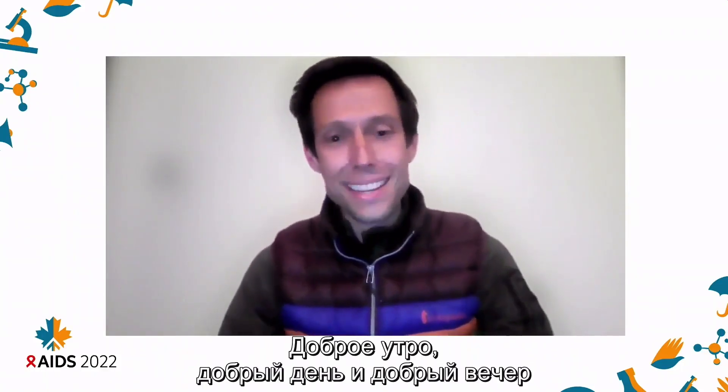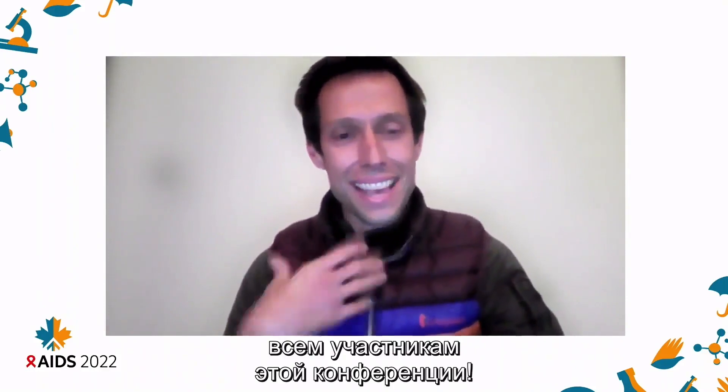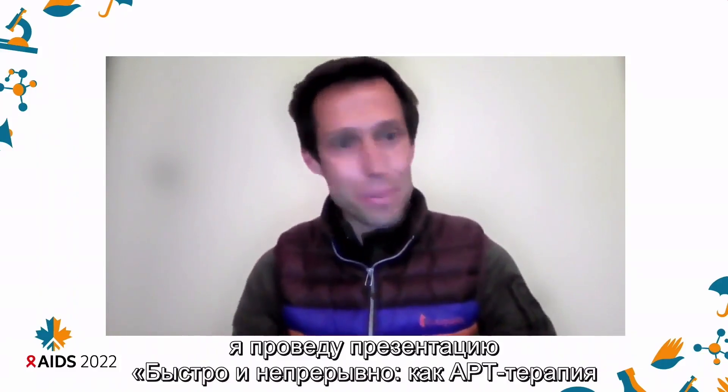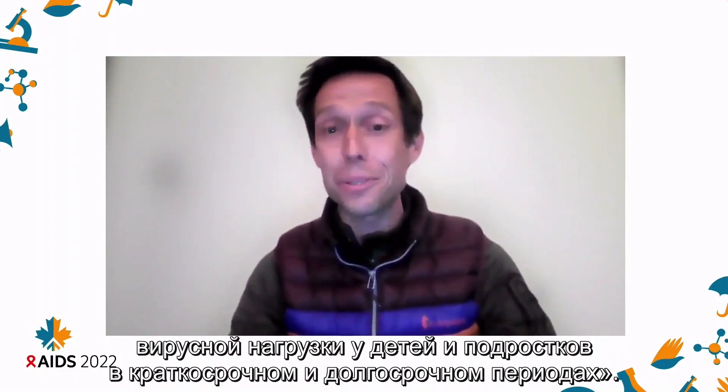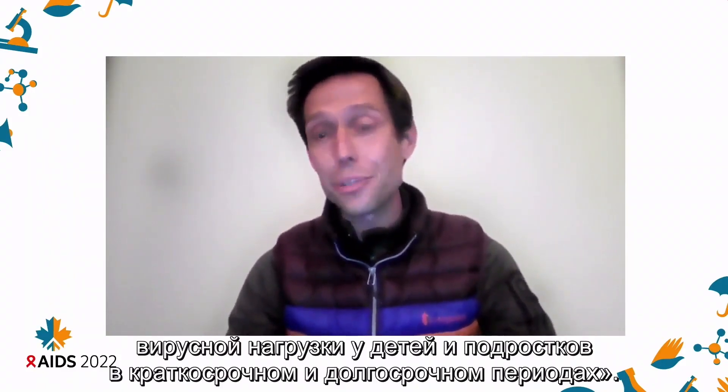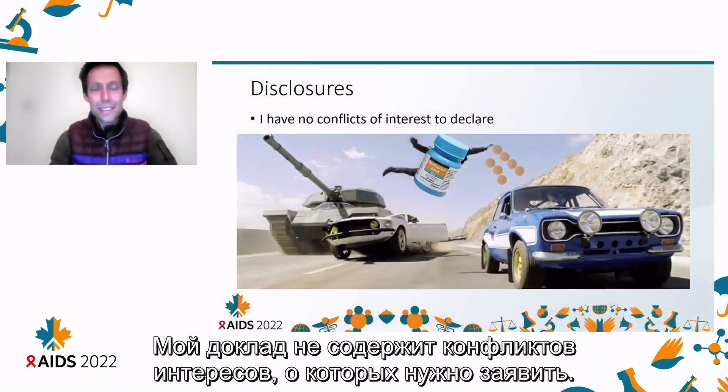Thank you so much, Dr. Brophy, and good morning, good afternoon, and good evening to everyone joining this conference. As mentioned, my name is Dr. Jason Batch, and on behalf of the study team, I'll be giving the presentation: 'The Fast and the Continuous DTG-Based Antiretroviral Therapy Achieves Impressive Viral Load Suppression in Children and Adolescents in the Short and Long Term.' I have no conflicts of interest to declare.